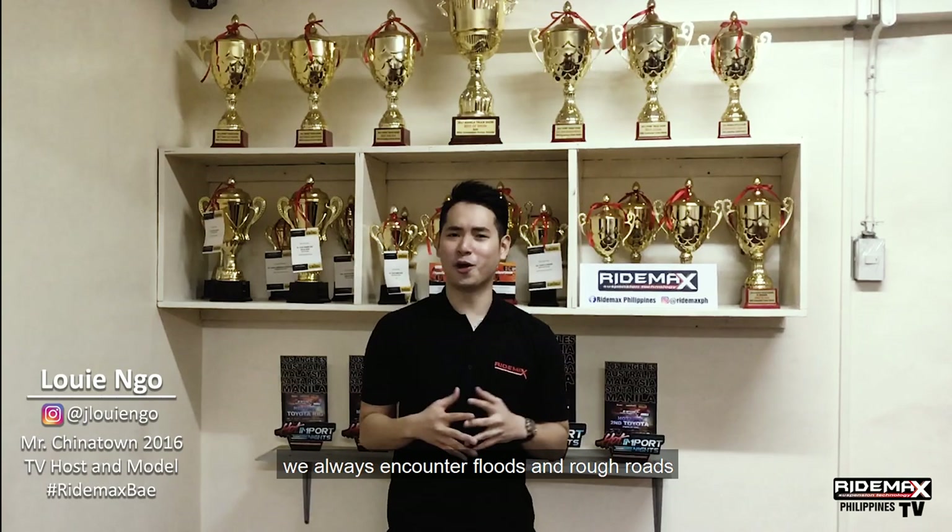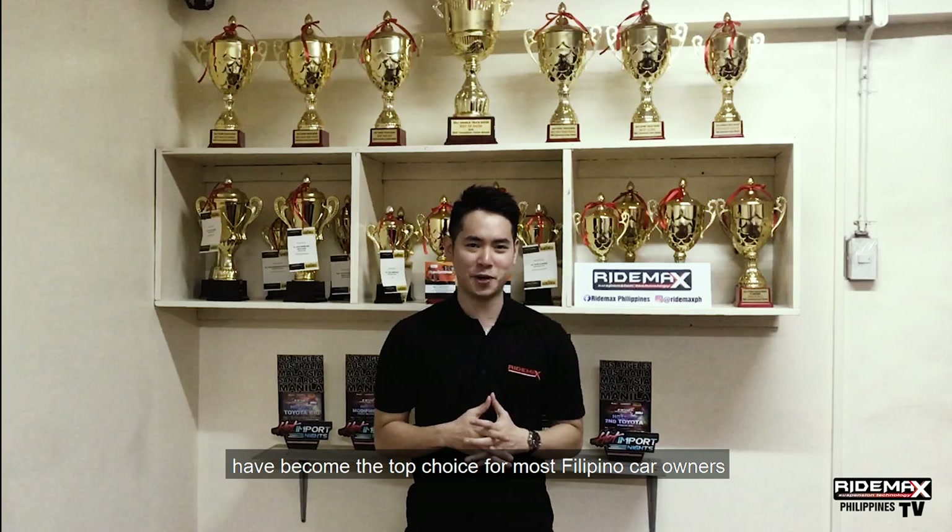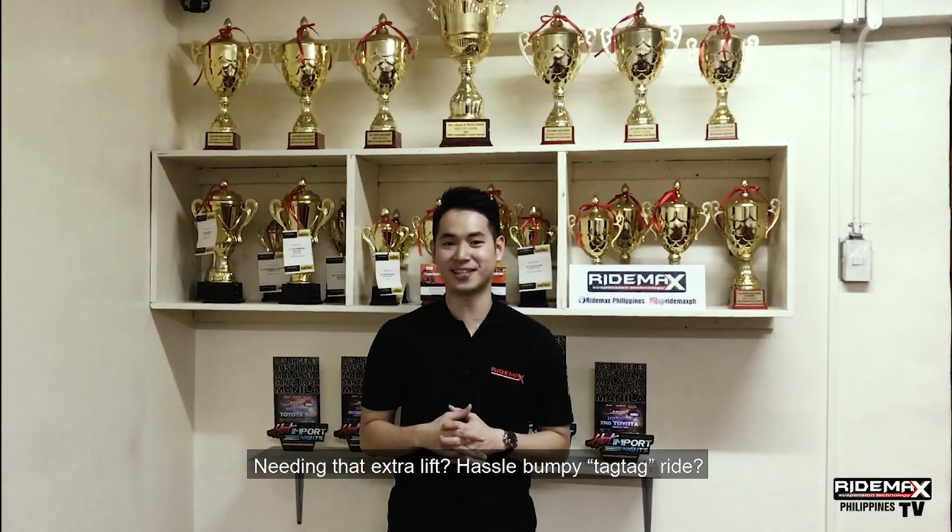In this time that we live in, we always encounter floods and rough roads everywhere here in the Philippines. In recent years, SUVs and pickup trucks have become the top choice for most Filipino car owners here in the Philippines, needing that extra lift for that hassle bumpy ride.